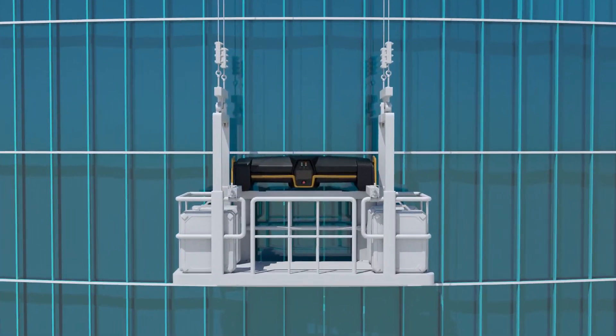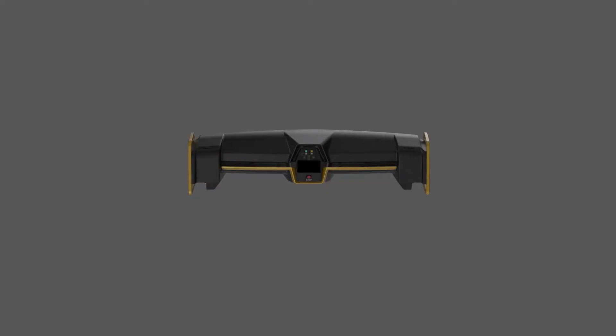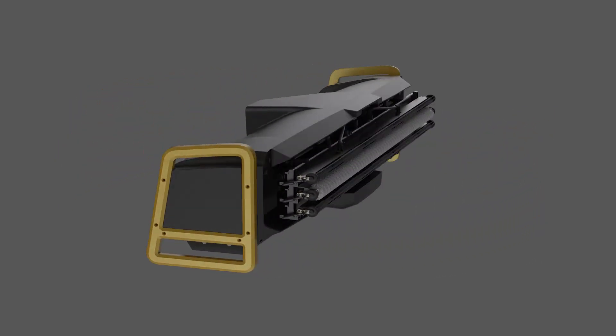Introducing the first line of Adelstro: a gondola mount facade cleaning and maintenance robot with AI algorithms and elaborate motion control.